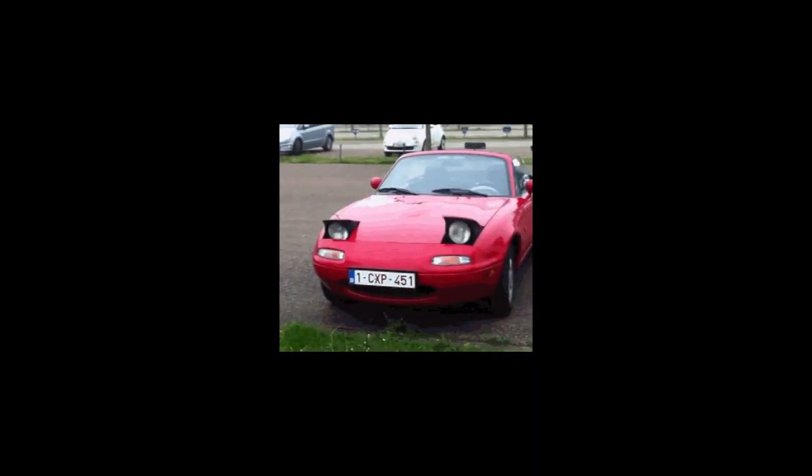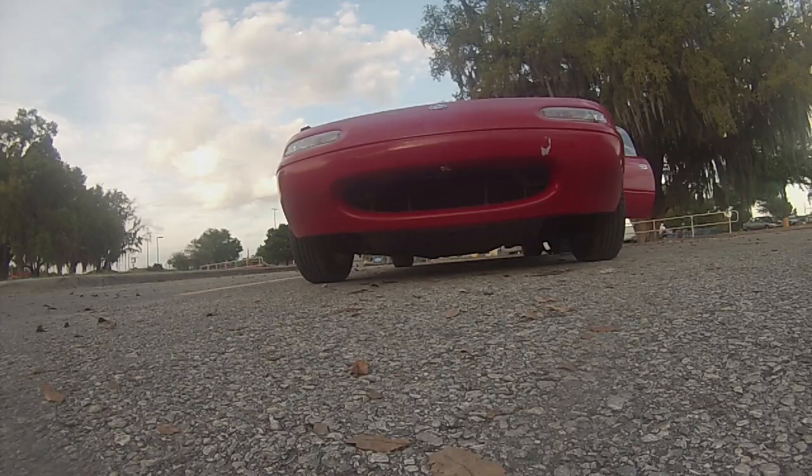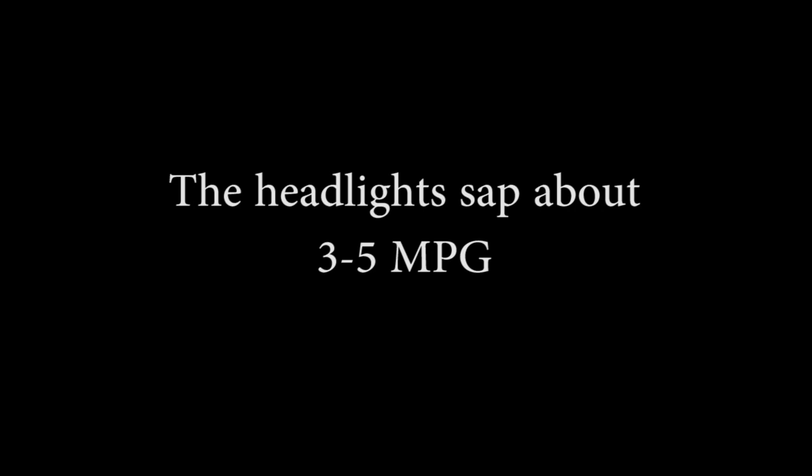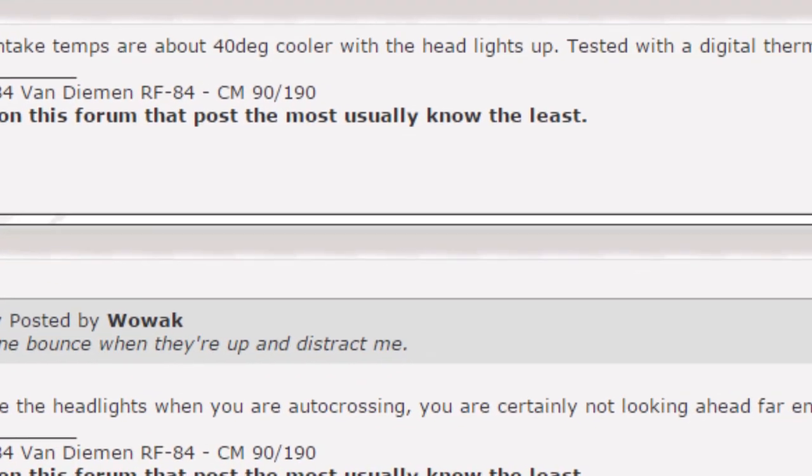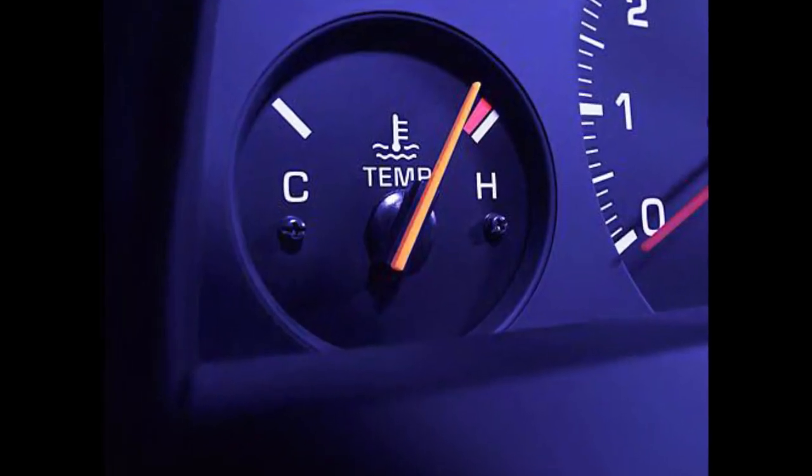The pop-up headlights are cute, sure, but when the headlights go up, gas mileage goes down. Not by much, but 3–5 miles to the gallon means a lot to some people. On the plus side, having the lights up is proven to reduce engine bay temperatures by 40 degrees Fahrenheit or more.